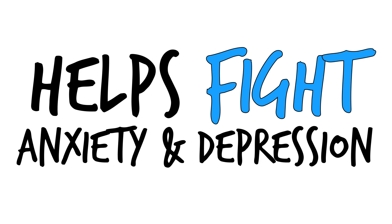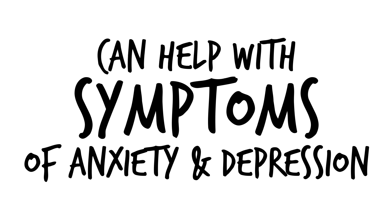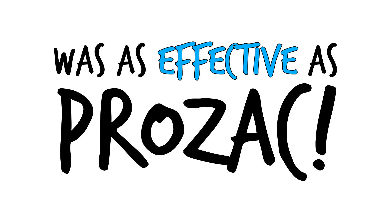Number six, helps to fight off anxiety and depression. Multiple studies have shown that taking omega-3s can help with the symptoms of anxiety and depression. One study even found that taking EPA was as effective as Prozac at reducing symptoms of depression.